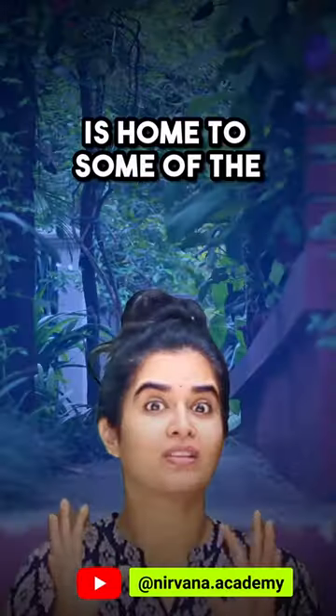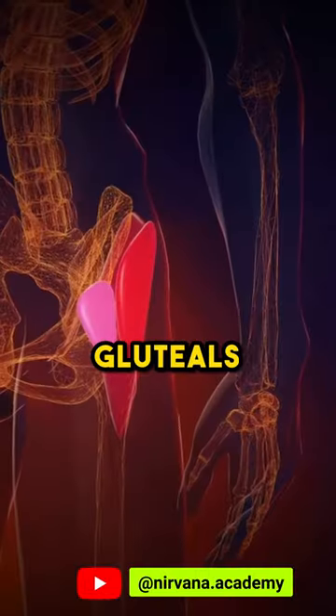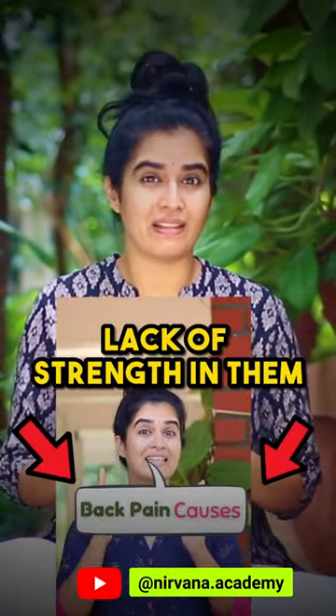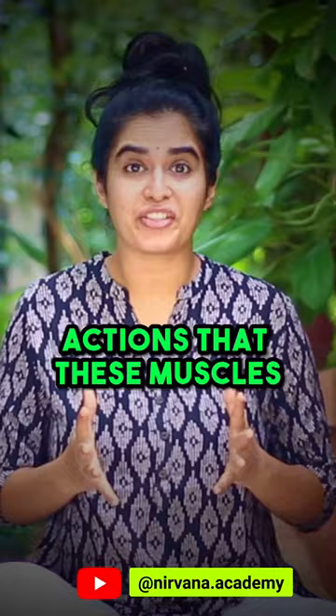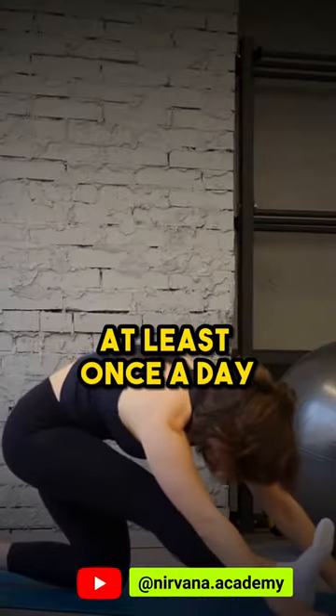Your butt is home to some of the largest and most powerful muscles in your body. They are called gluteals or glutes, and I have already explained how lack of strength in them can lead to lower back pain in this video. One simple step is by performing the very actions that these muscles are meant for in the form of exercises at least once a day.